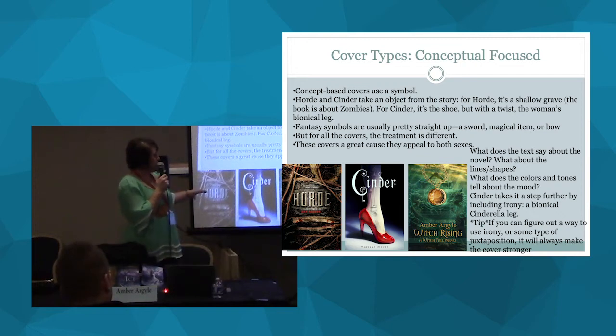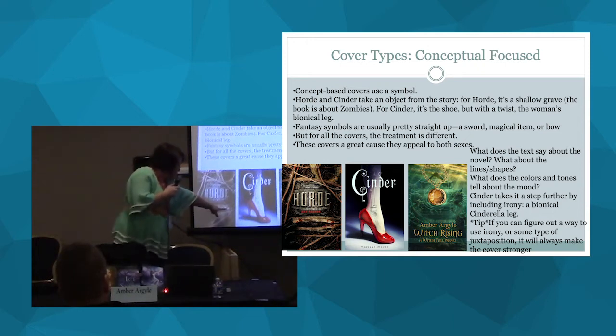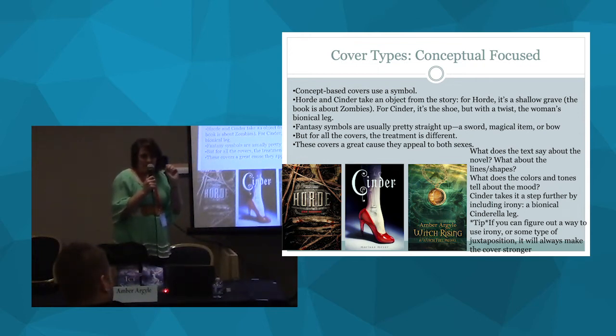Let's talk about what the text says about the novel — the lines and the shapes. With the horror cover, the text is on this metal, gritty, dirty surface — like a manhole cover. The people in this book live underground, in sewer systems in a post-apocalyptic world. There's a little bit of blood too. They've got all these little hints about what the book is about on the cover. The more you look at it, it's like Easter eggs — the more you look, the more you start seeing them.